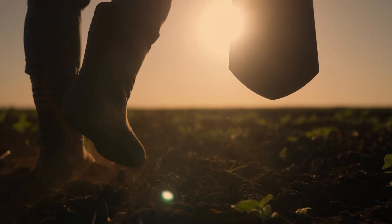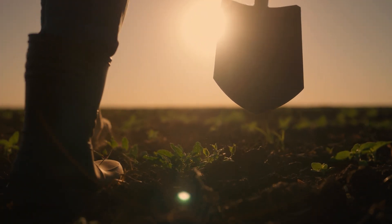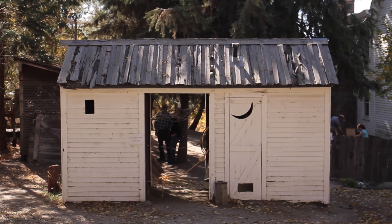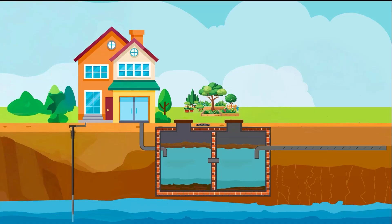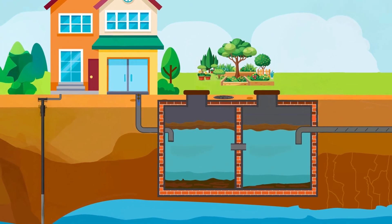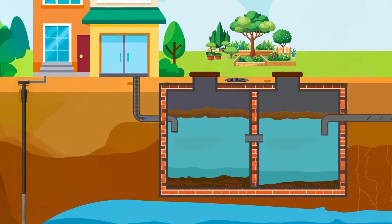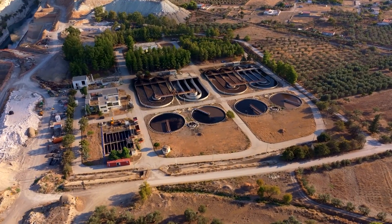Poop in a Hole: dig a hole, poop in it, and cover up the hole — the worst part of backpacking. Outhouse: a big hole in the ground with a little structure built over it. Septic Tank and Drain Field: a standard flush toilet connected to a septic tank and drain field in your yard. Sewage Treatment Plant: a standard flush toilet connected to a municipal sewer system.